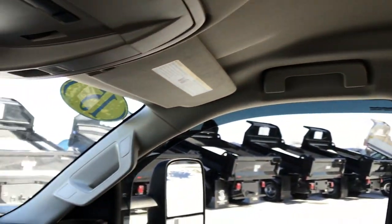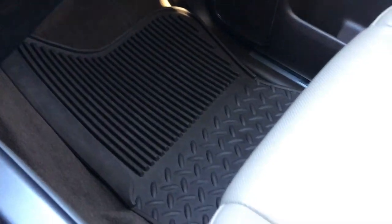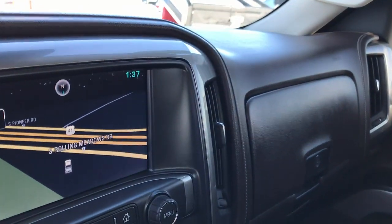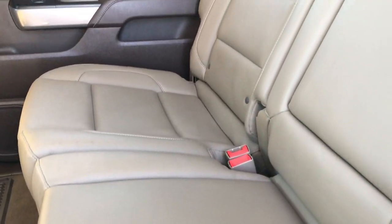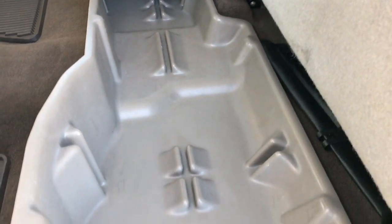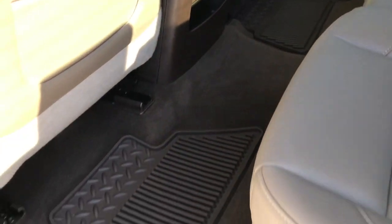Very clean inside — this truck has never been smoked in. The headliner is in excellent condition. It has OnStar and Homelink. The passenger seat is very clean as well, no rips or tears. Factory all-weather floor mats on that side as well, and side curtain airbags in this truck. Back seats are just as clean as the front seats — no rips or tears back here. It does have the power sliding rear window with built-in rear defrost, a LATCH child safety system for car seats, a storage bin so your stuff is not rolling around, factory all-weather floor mats, and the carpeting is like new.